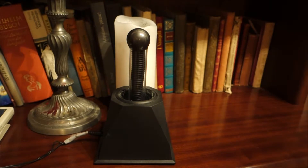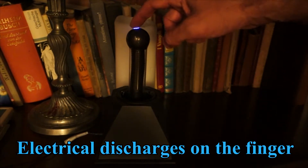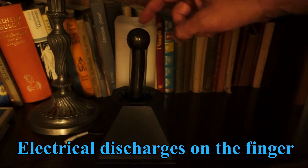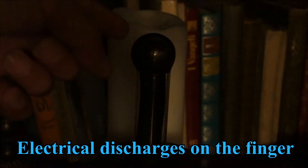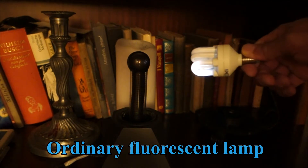This plasma ball's outer glass sphere is broken. The plasma ball gets cut.